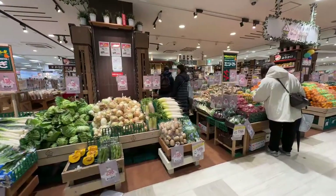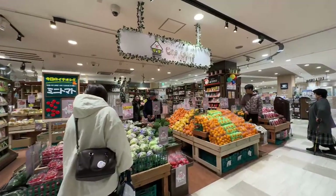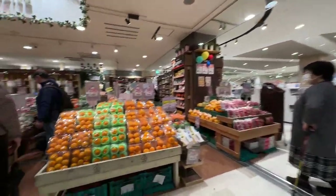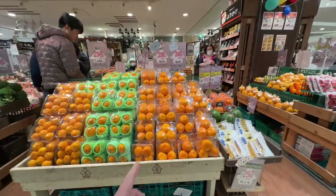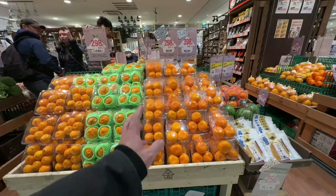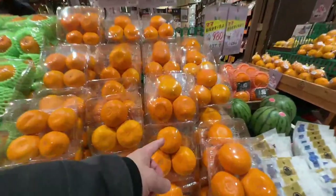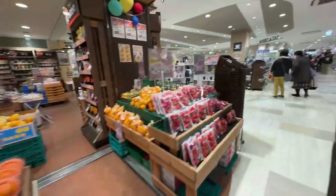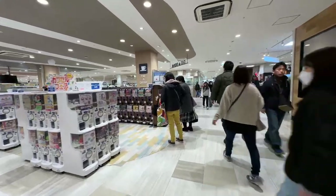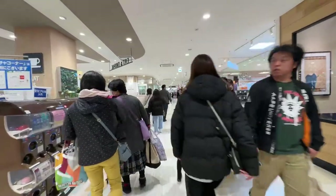Look at those daikon radishes — 170 to 190 yen plus tax. I don't know this supermarket though. Oh — Setoka! These are the special oranges I posted about. They're from Ehime. This orange is special because it's very sweet — and it's 389 yen for three. That gives you an idea — almost four bucks, give or take with the exchange rate.